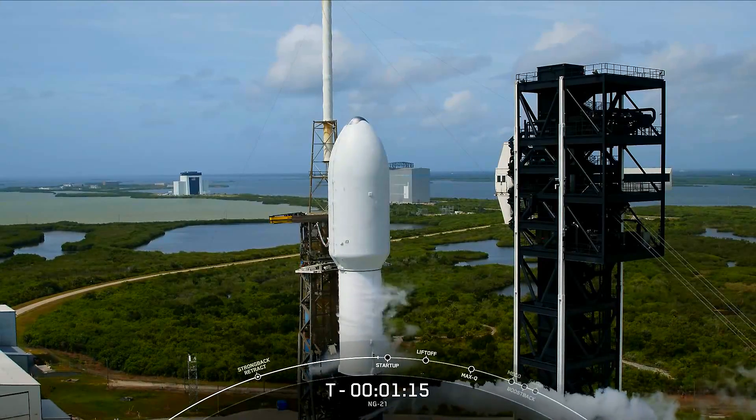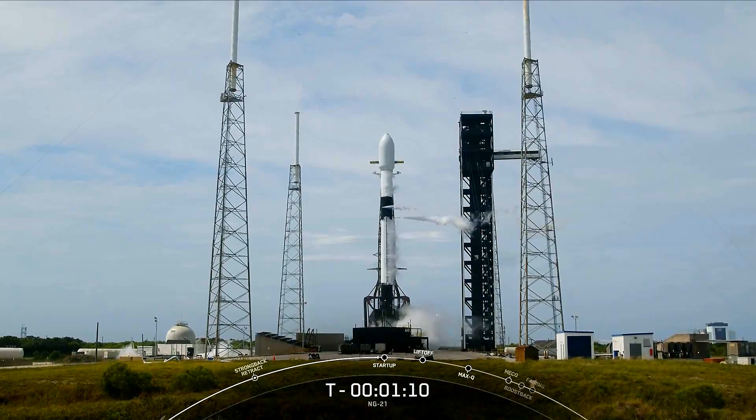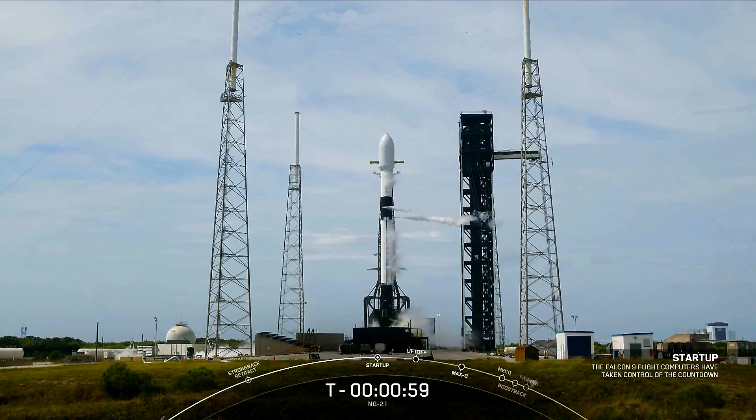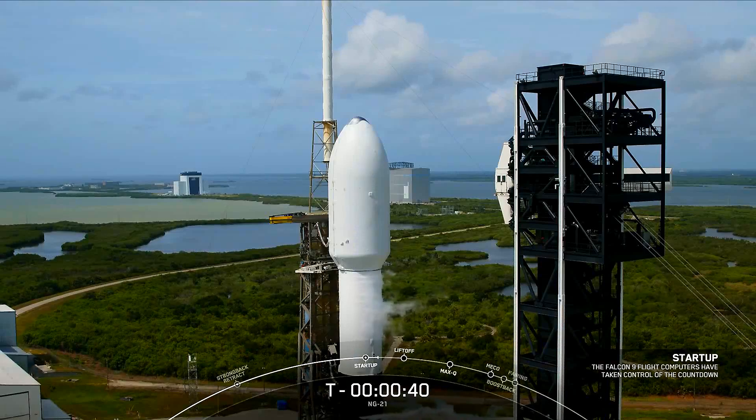Coming up in about 15 seconds, we should hear the callout that Falcon 9 will be in startup, which will mean that the rocket's launch computers have taken over the count. Falcon 9 is now in startup. Cygnus is transitioning to internal power and the Falcon 9 computers are in final pre-launch checks, instructing the rocket through the final seconds before liftoff. Both stages are now being pressurized for launch and the range remains go for launch.